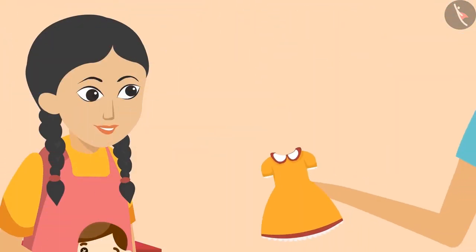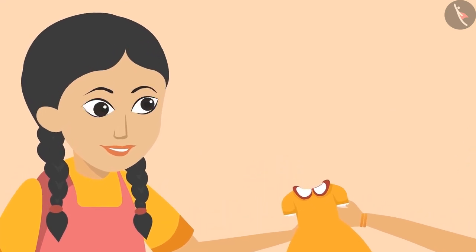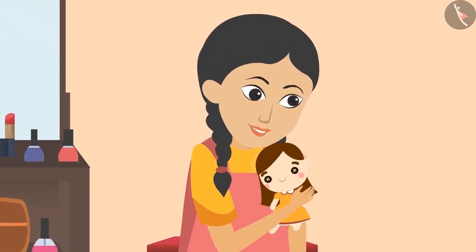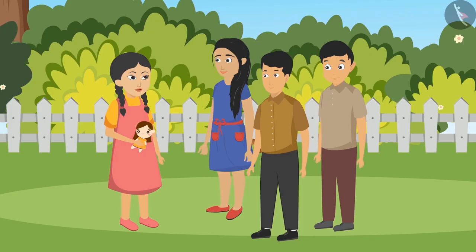Aunty also made a beautiful frock for Sunaina's doll, which made Sunaina very happy. Sunaina thanked her aunt and dressed the doll in her new clothes. Then Sunaina ran to her friends.